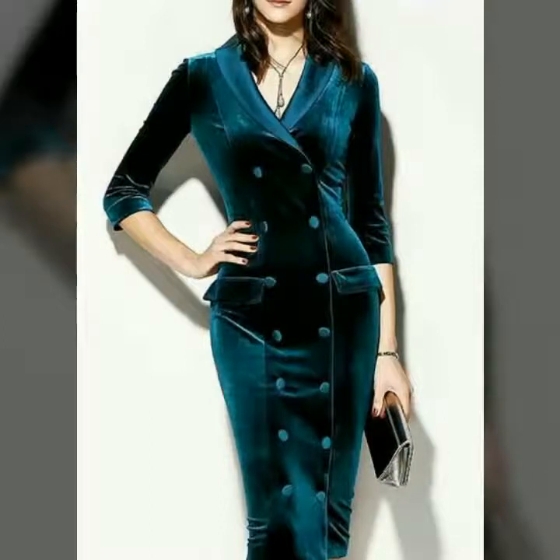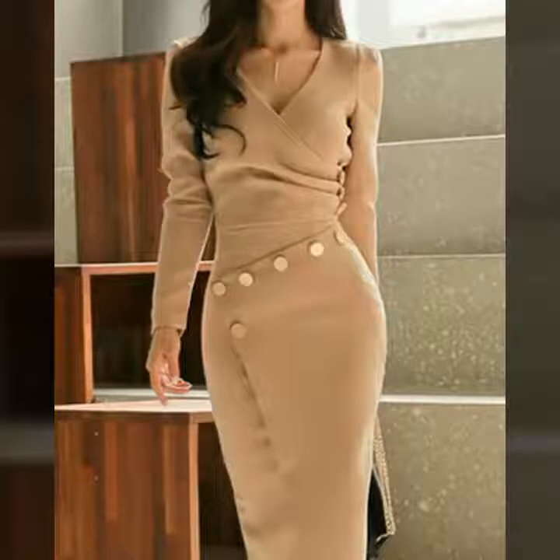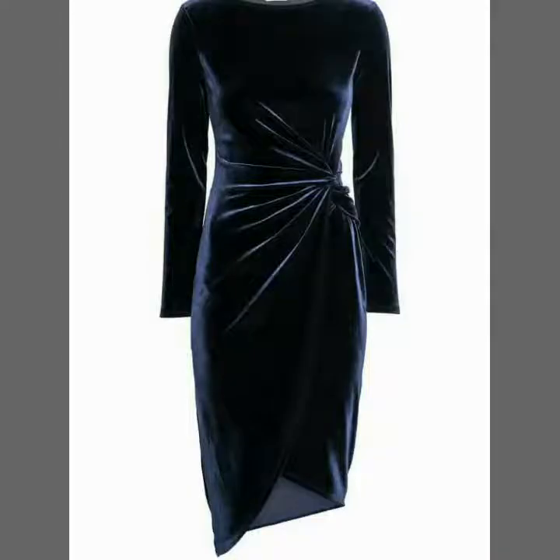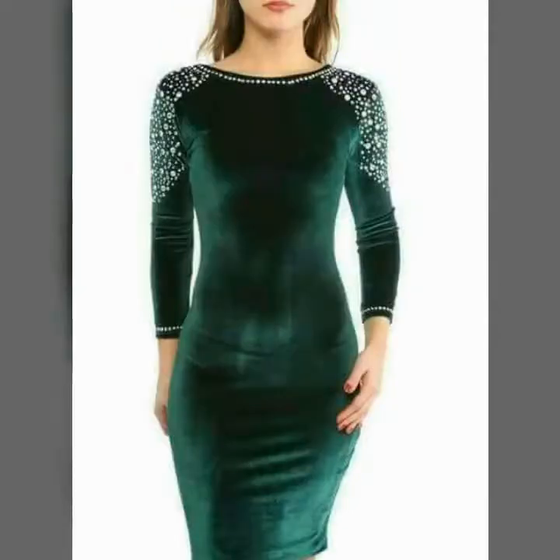Hello my dear viewers, once again welcome back to my channel. In this video today I will show you the most beautiful bodycon midi dresses designs of velvet fabric. I really hope that you love this video, these designs and these ideas.